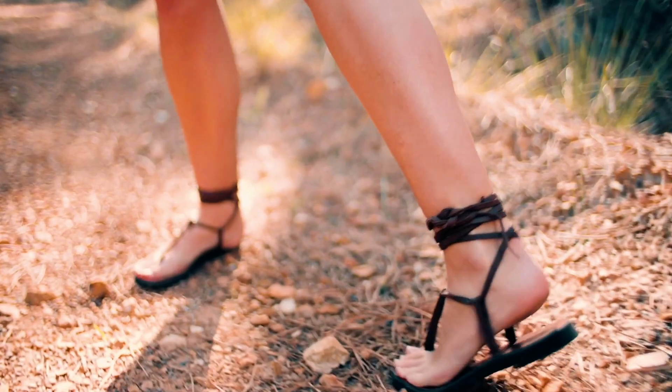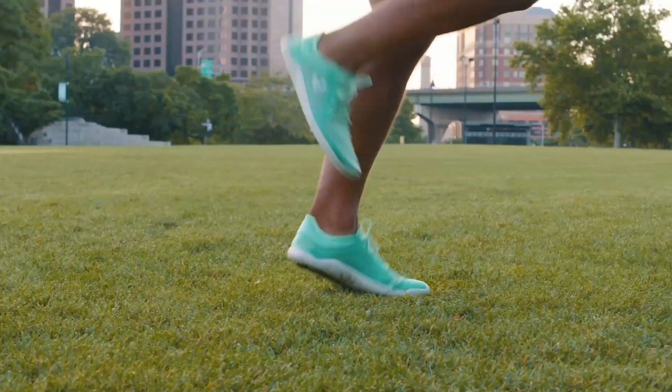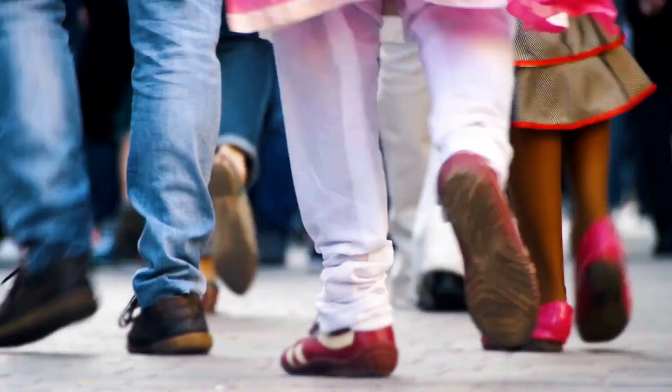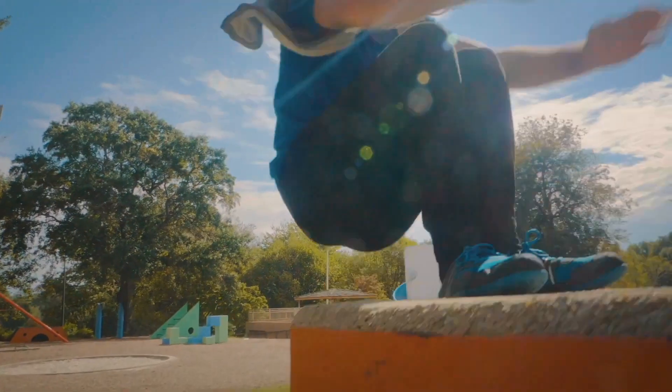All shoes exist on a continuum — on one end is natural footwear and on the other end is unnatural footwear. While barefoot is best, footwear is important. Every time you purchase footwear, move further towards the natural end of that continuum. The more time you spend wearing natural footwear and the less time you spend wearing unnatural footwear, the better your foot function becomes. When you're wearing natural footwear, every single step turns into a way to mobilize and strengthen your foot muscles.